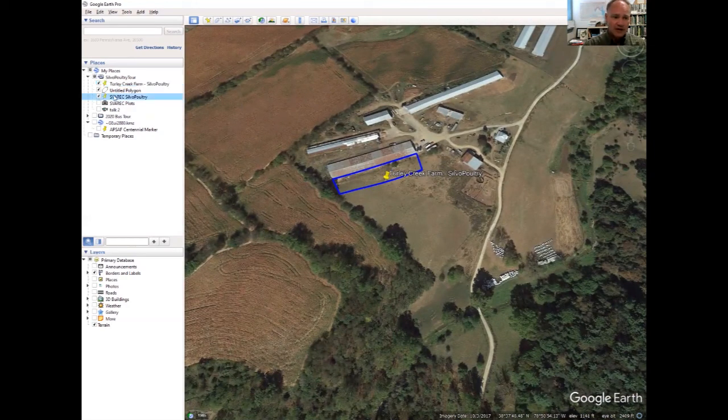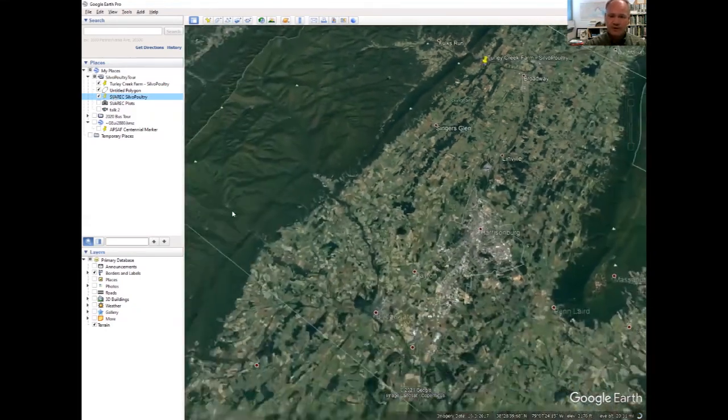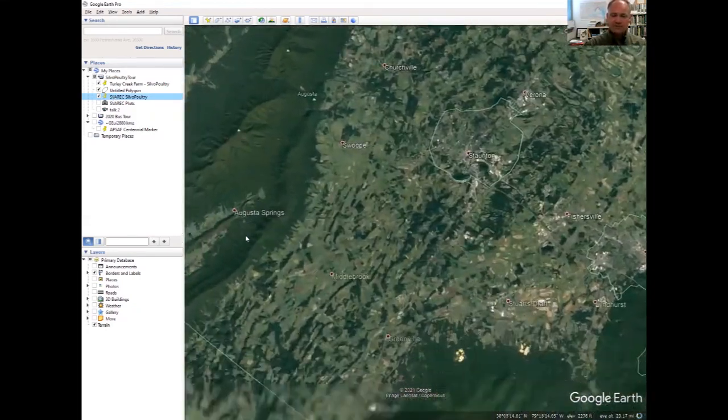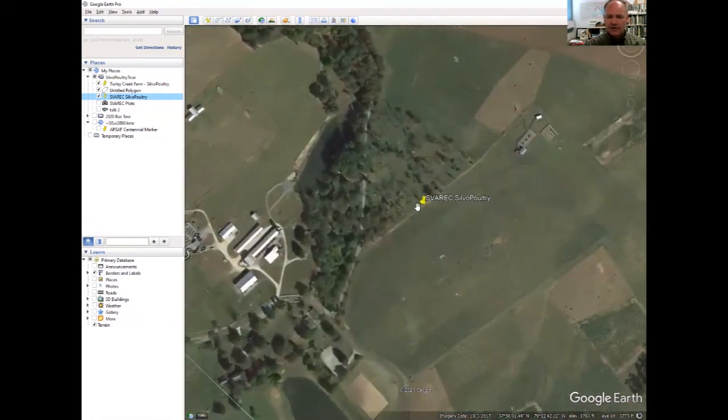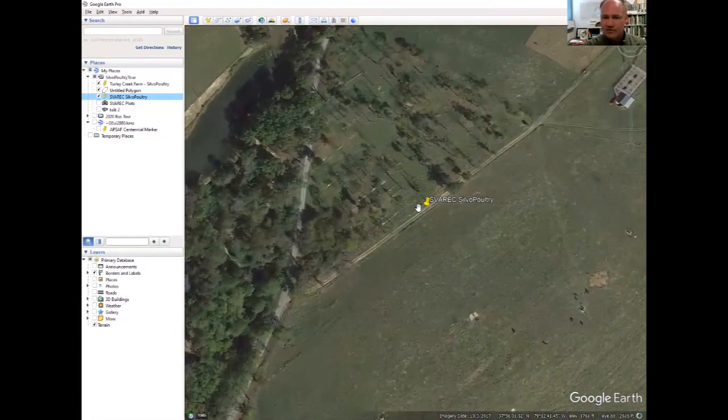Then we'll go down the road to McCormick Farm in southern Augusta County, where we have a research site set up to examine and study the difference in performance of meat birds in a silvopasture — such as this triangular area that we have established — and some plots outside of that in the wide open field. Let's get to the woods.